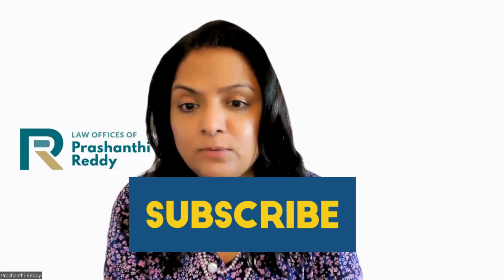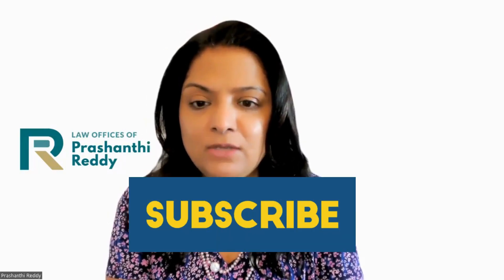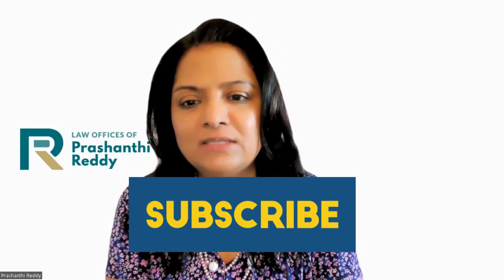Don't forget to subscribe to our videos if you like what you see. Also give us a thumbs up and share the video with your family and friends. Thank you.